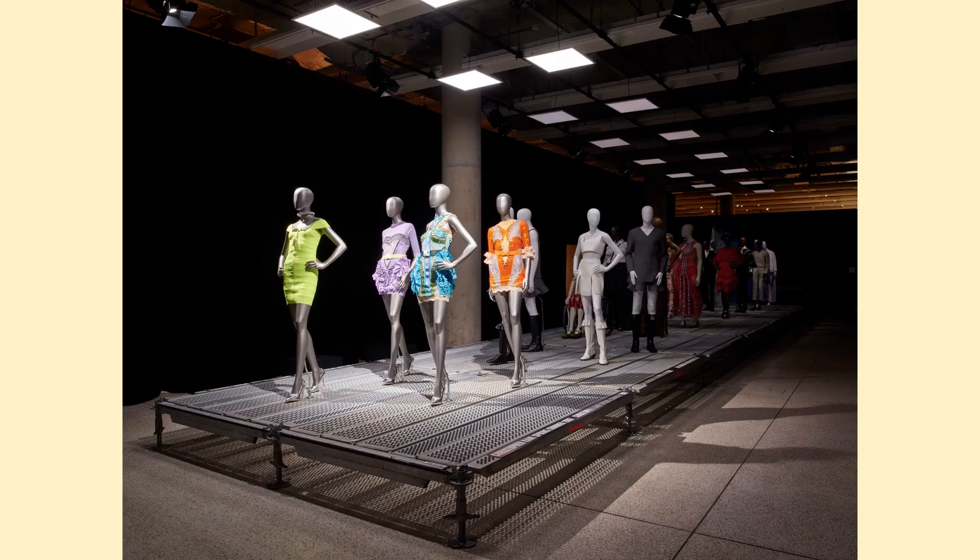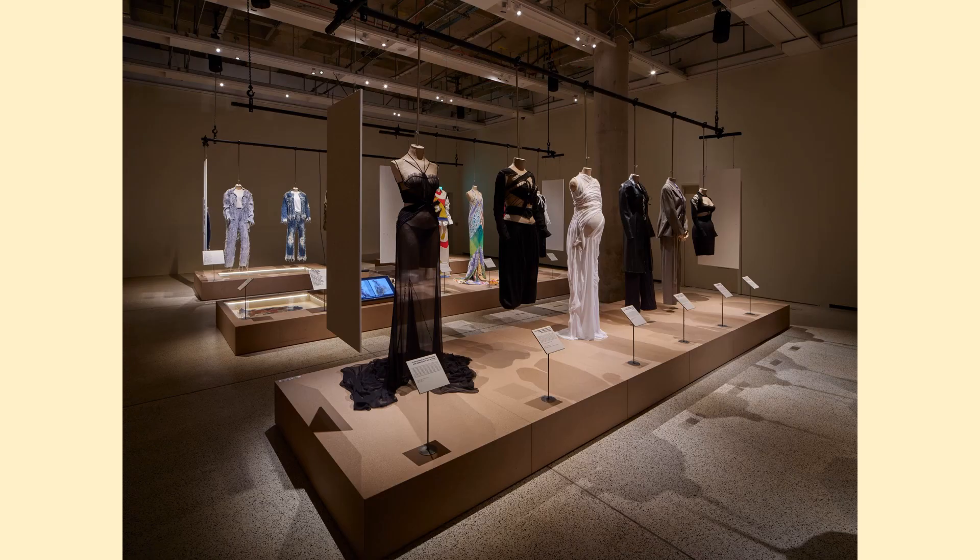The showroom features dozens of models displayed so you could see them from several different angles. This exhibition tells the story of hundreds of young designers who have transformed the fashion landscape through their talent and brilliance. In this gallery, you can see the designs from the back as well as from the front.